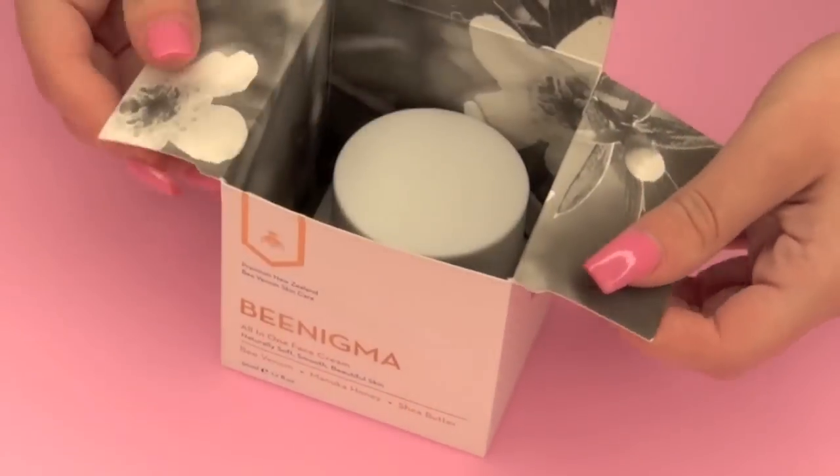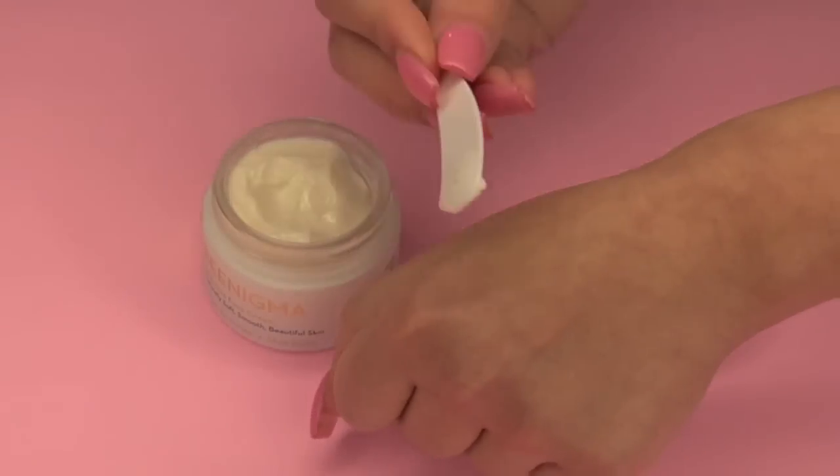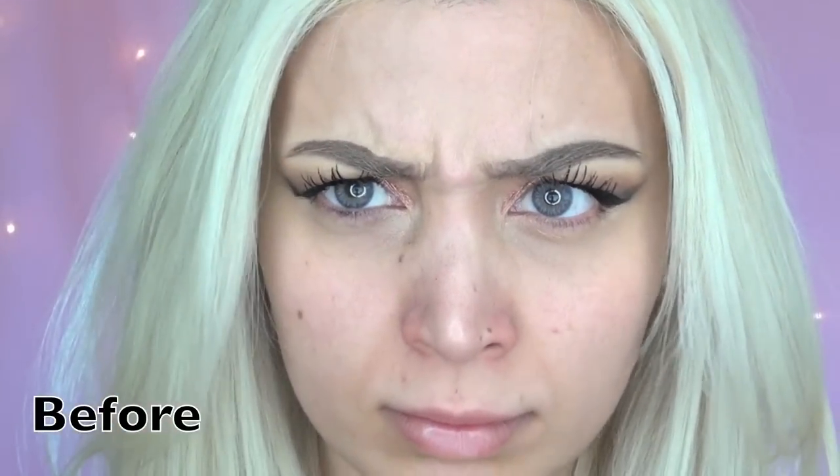Let's jump into the before and after. As you can see, the results are pretty drastic — at least for me. I can tell when I'm applying makeup, especially when I have no makeup on, I can see a big difference in my skin.